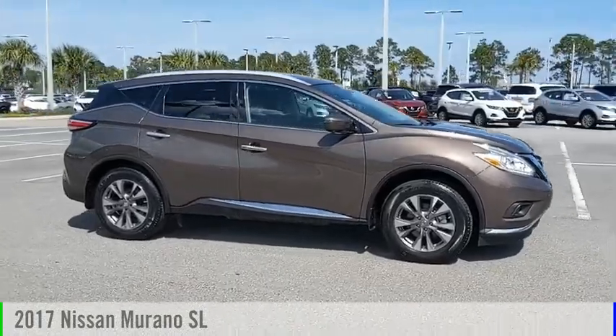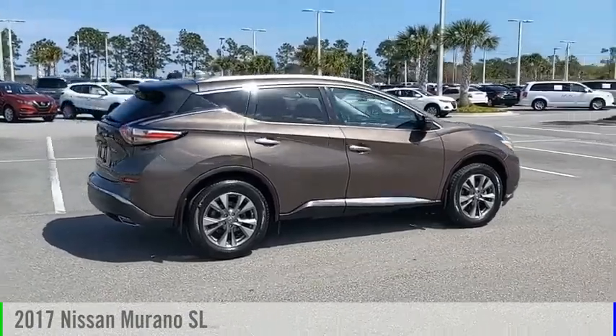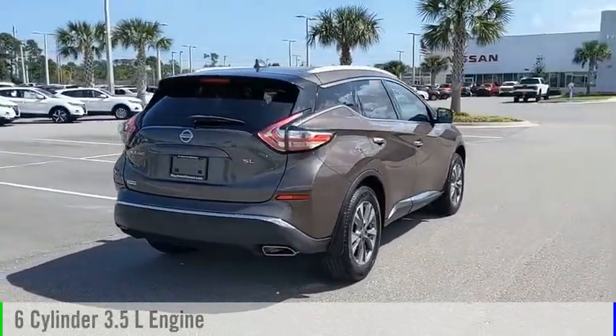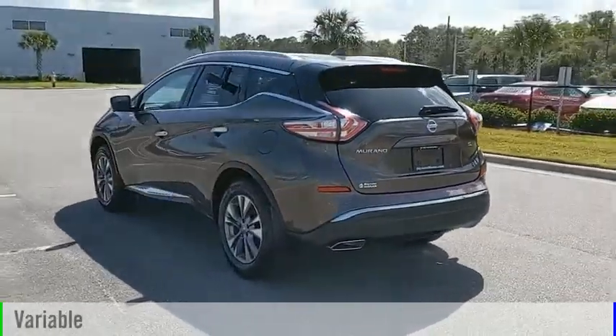Looking for the right vehicle? Check out the 2017 Murano. This vehicle is powered by a front-wheel drive, six-cylinder, 3.5-liter engine and comes with a continuously variable transmission.